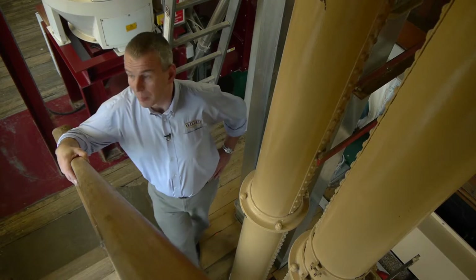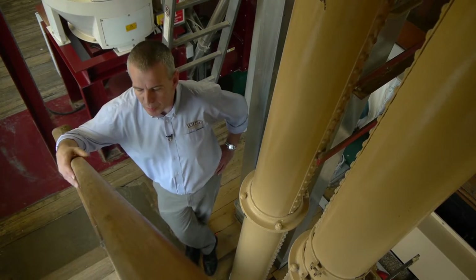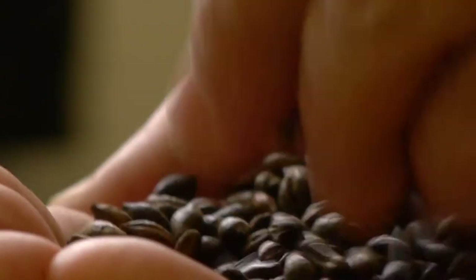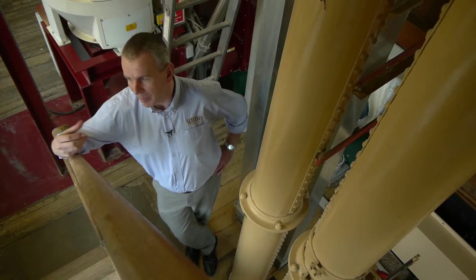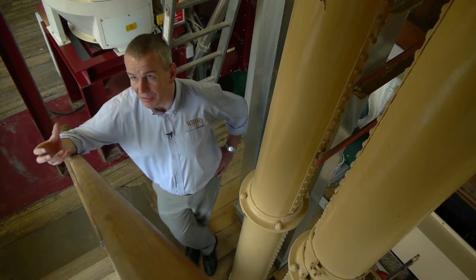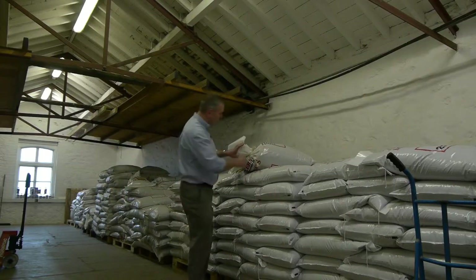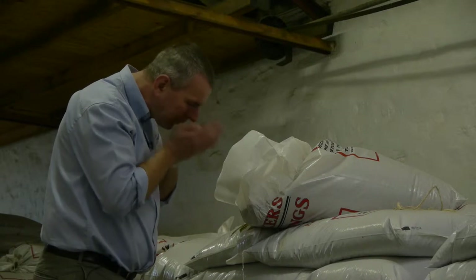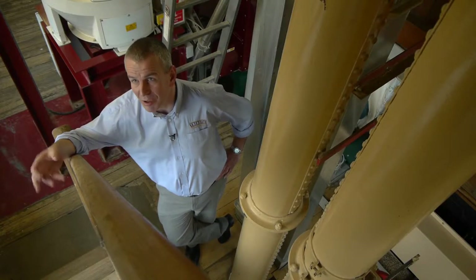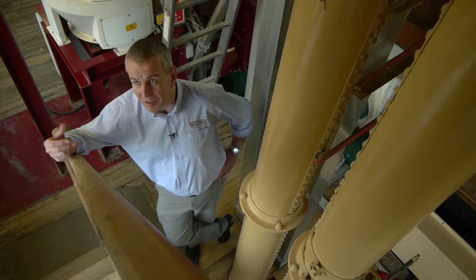Before the barley can come to the brewery, it has to be malted. Malting basically liberates the sugars within the barley — when it's harvested from the farm, it's full of starch. The malt is the heart and soul of the beer. We can get sweet, toffee, caramel, nutty, roasted flavours that come from using different types of malt.